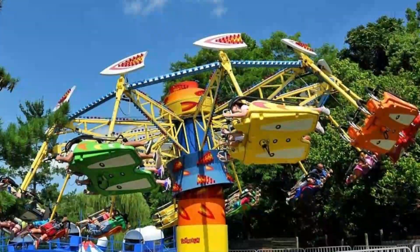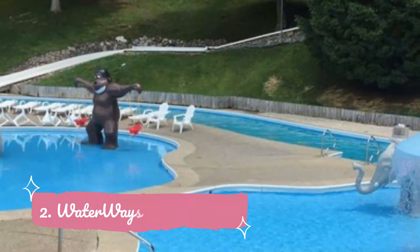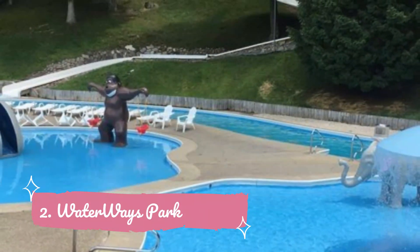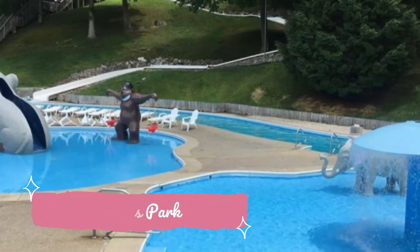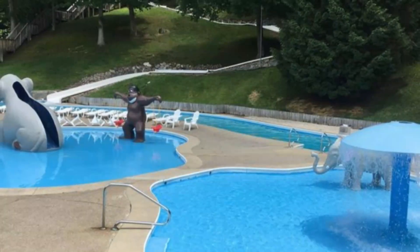Number two: Waterways Park. Waterways Park is a fun water park in Julian, West Virginia, with five slides, including two body slides, a tube slide that empties into the lazy river, and two body slides emptying into the pool. A junior Olympic pool is also available.